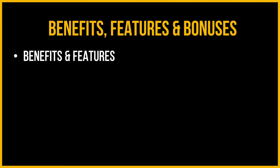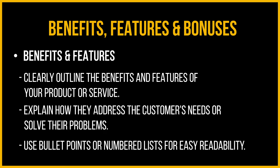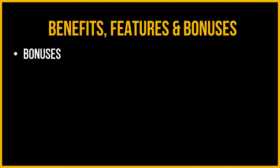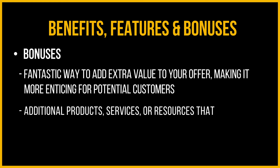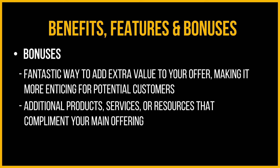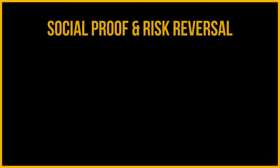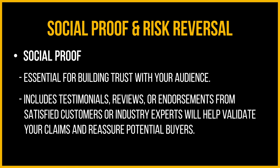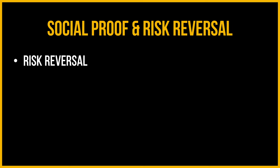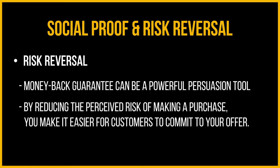Benefits, features, and bonuses: your sales page must clearly outline the benefits and features of your product or service, explaining how they address the customer's needs or solve their problems — use bullet points or numbered lists for easy readability. Bonuses are a fantastic way to add extra value to your offer, making it more enticing. These could be additional products, services, or resources that complement your main offering. Be sure to highlight the exclusivity or limited availability of these bonuses to create urgency. Social proof and risk reversal: social proof is essential for building trust — include testimonials, reviews, or endorsements from satisfied customers or industry experts. A risk reversal such as a money-back guarantee can be a powerful persuasion tool by reducing the perceived risk of making a purchase.